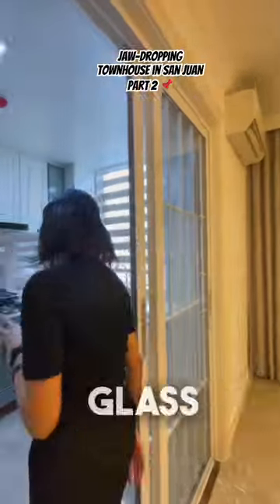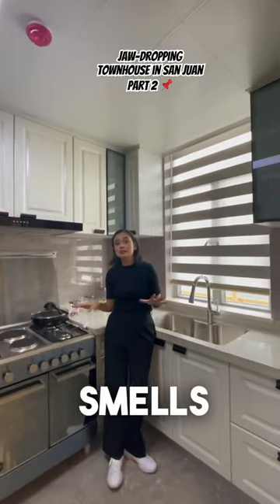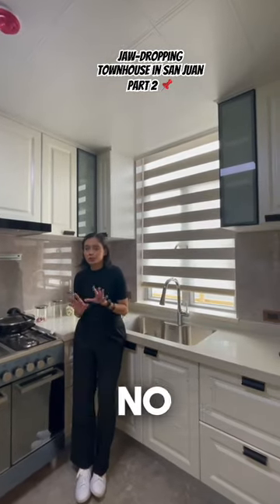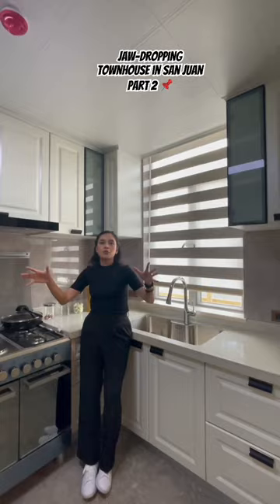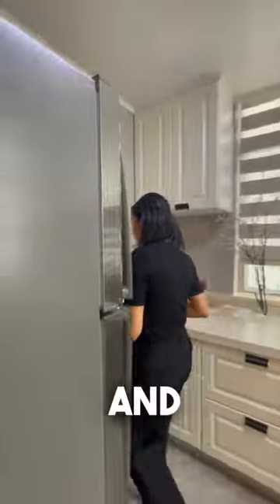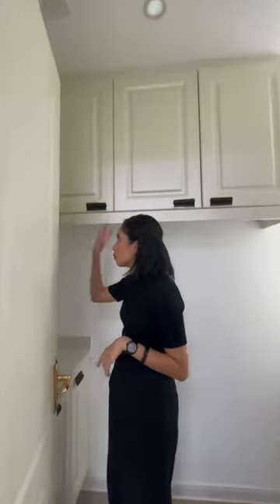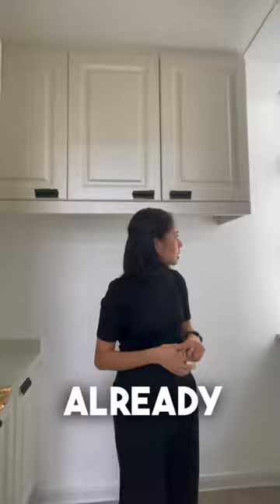Behind these glass sliding doors, you have your enclosed kitchen, so that the smells of whatever you're cooking, no matter how good it is, won't waft into the rest of the floor. You have your sink, your stove, your ref, and over here you have your daily kitchen — it's more of a pantry with existing storage already. And there's still a window over there to keep it nice and airy and bright.